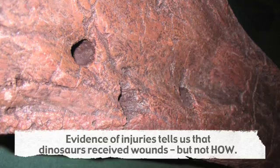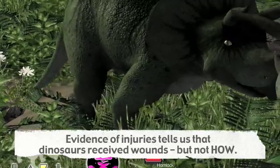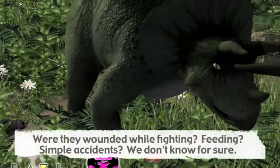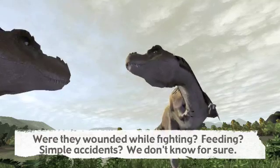Evidence of injuries tells us that dinosaurs received these wounds, but not how. Certainly some wounds would have been the result of simple accidents — falling while feeding or migrating across a stream — while others may have been caused by fighting.